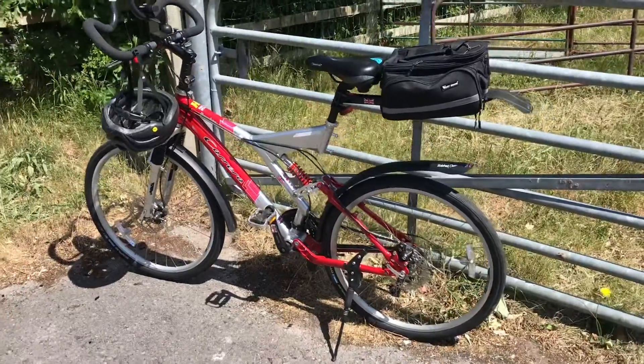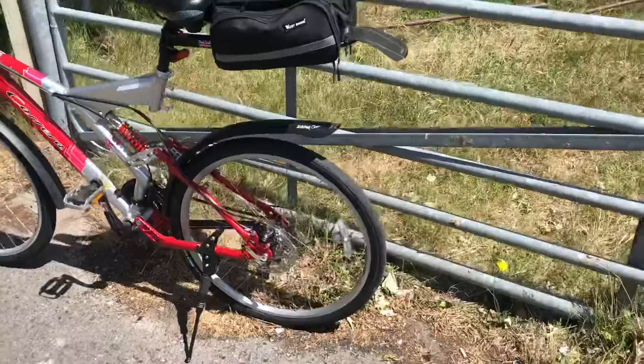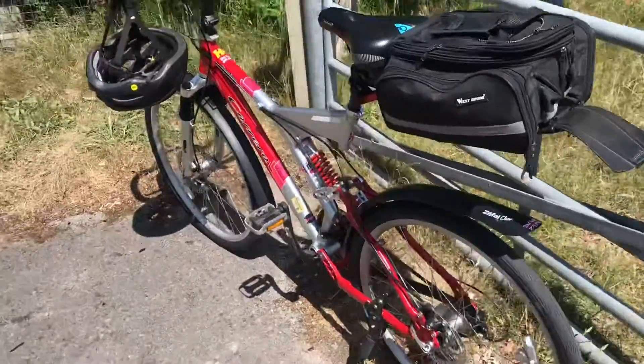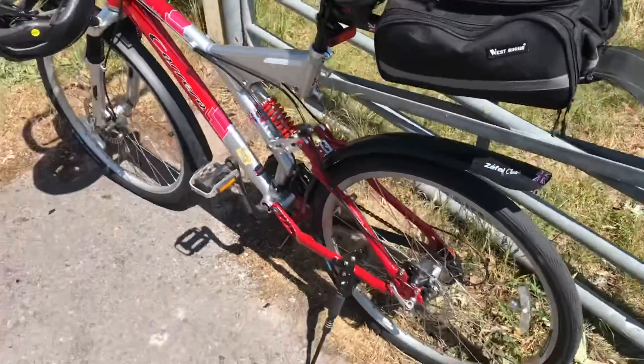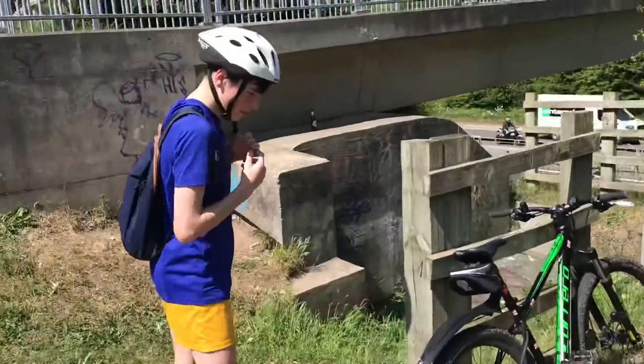I'm on my heavily modded Carrera Banshee, which is fantastic at the moment. It's got different tyres on because the other ones — I did about 5,000 miles on them and they've been on for about three years. They're a bit knackered, getting punctures every day. So these are on now — Schwalbe City Jet tyres.